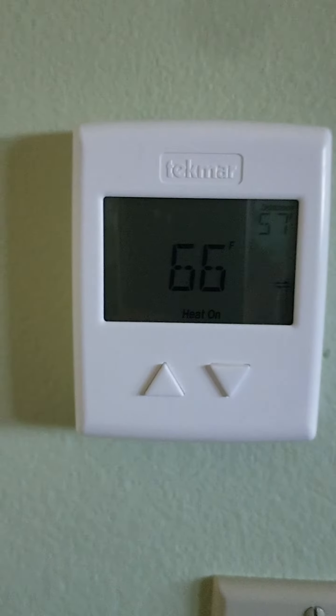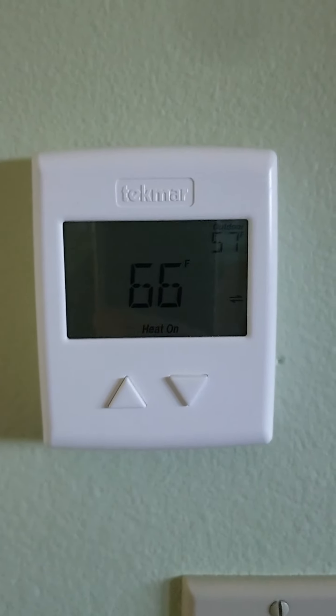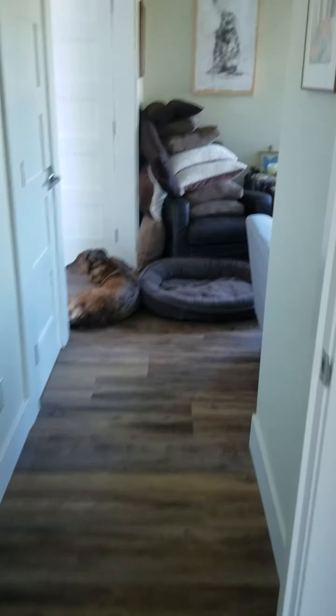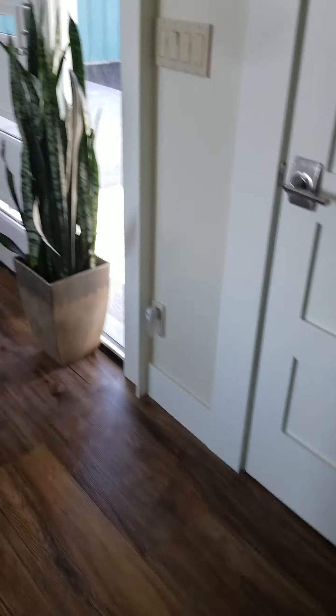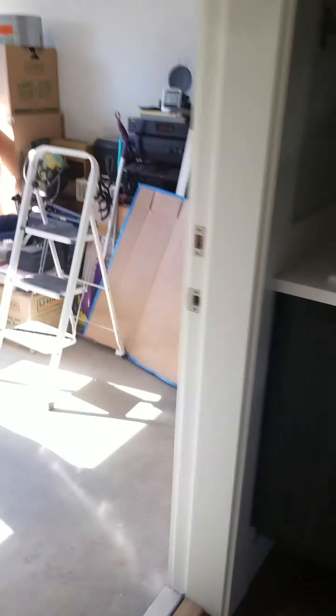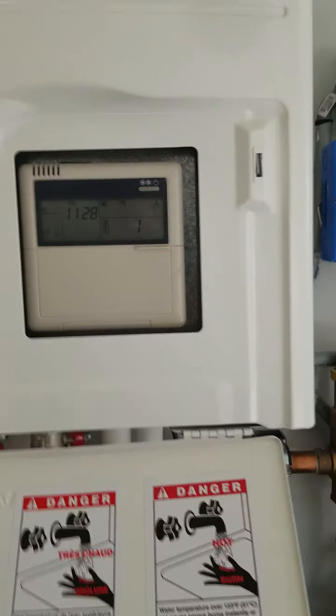The bathroom has been set to 75 for over three hours, and the current temperature in the bathroom is 66 and the floors are cold. Not sure what's going on, guys, or if that flashing eyeball and red light and letters CO back here are dictating why those floors are not heating up.